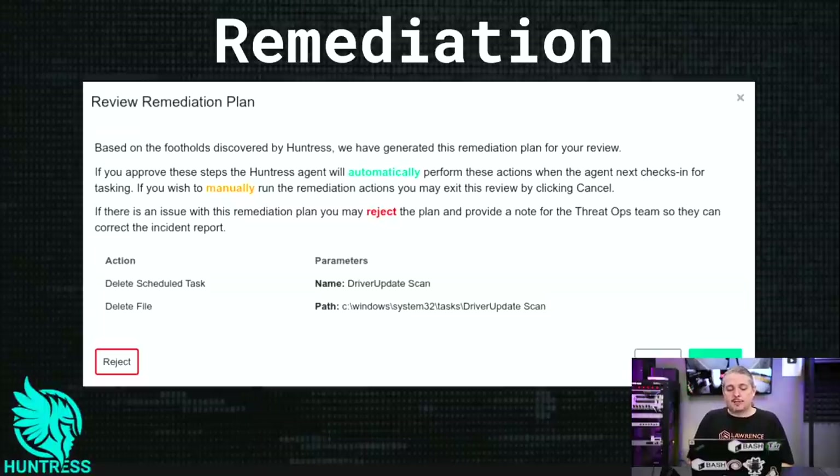This is what the remediation plan looks like — another one found recently involving a driver update. This is what a semi-manual remediation looks like, in that you still have to approve it. You can reject this plan or you can approve it, and it will basically follow those instructions — delete this or run the uninstaller. This kind of stuff that gets on people's computers, especially from an onboarding where you don't know what all people have on their network — you're probably going to find all kinds of interesting things. Huntress helps us shake that out when we're onboarding a new client.